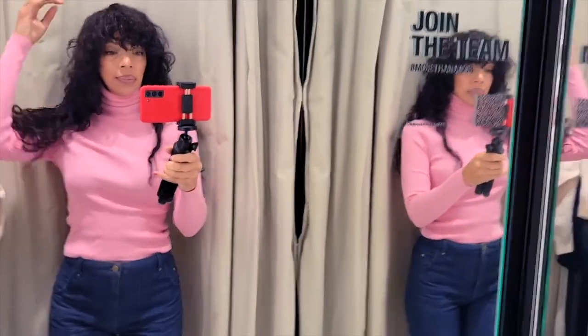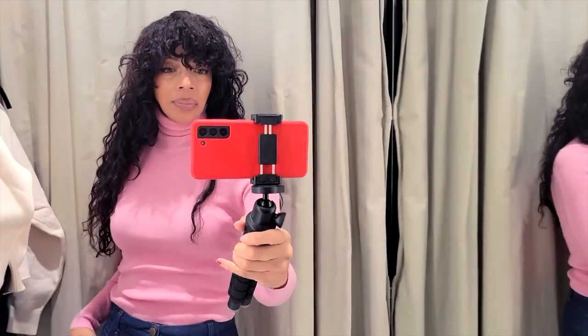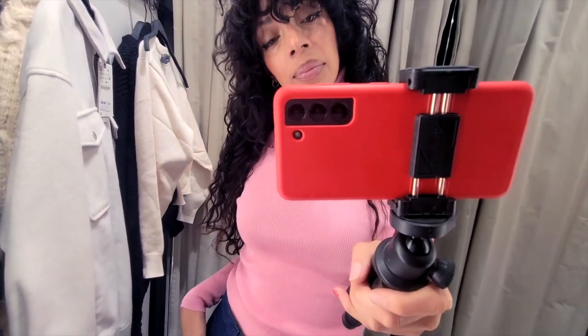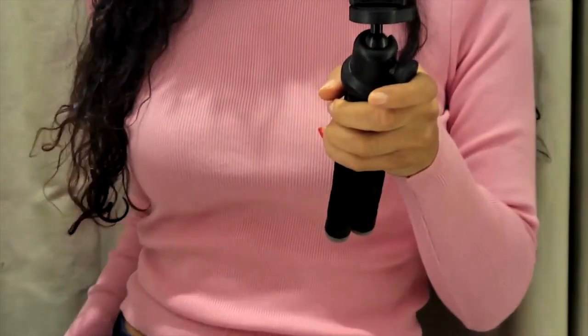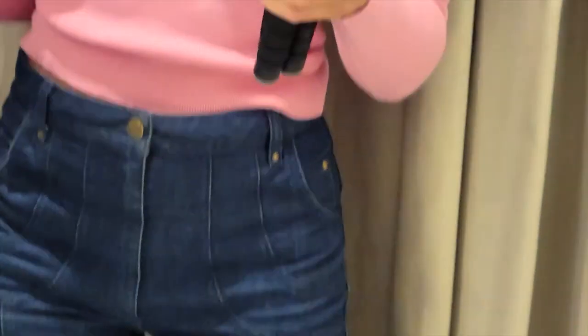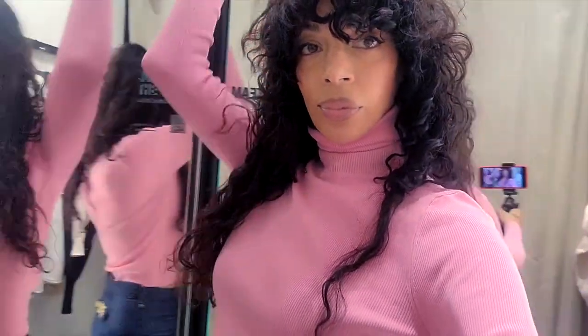This one is in a pink color — kind of pepto-bismol-y. I didn't think I was going to be a fan of this color, but when I put it on I was like, okay, this looks great. It's a turtleneck — who doesn't love a turtleneck, especially under 50? It feels good, the material is substantial, and it comes in a plethora of colors. I opted for pink because I don't normally have this color. I low-key like this.